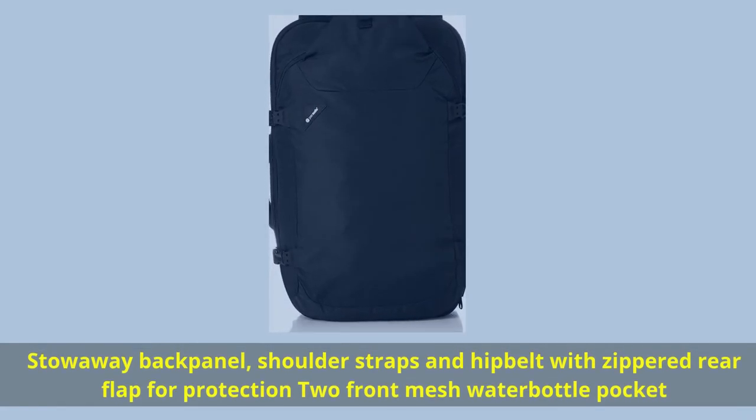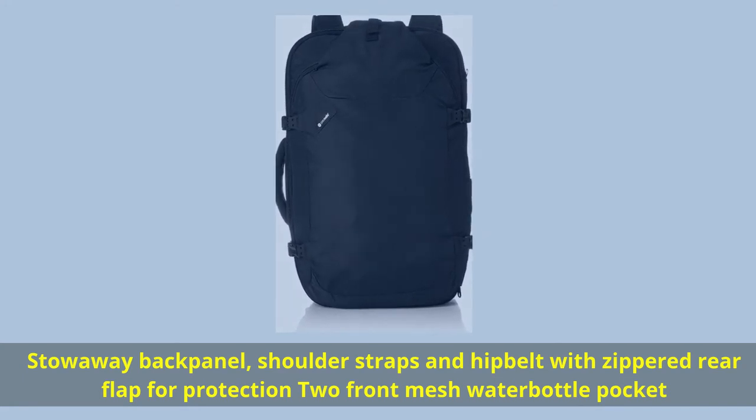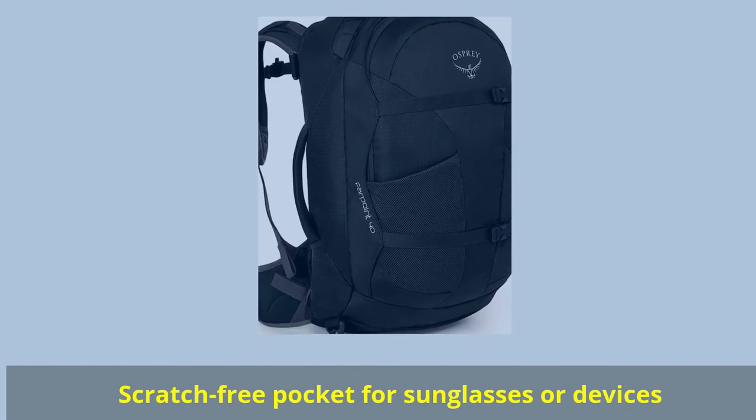Stowaway back panel with shoulder straps and hip belt, zippered rear flap for protection. Front mesh water bottle pocket and a scratch-free pocket for sunglasses or devices.